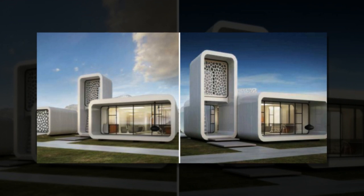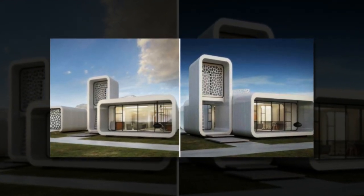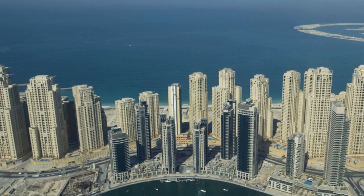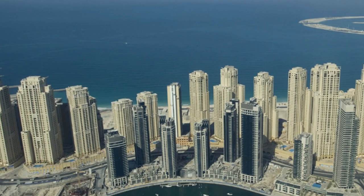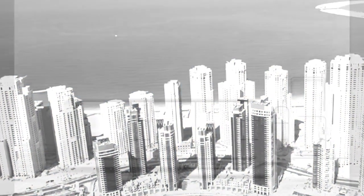The building will be located close to the Museum of the Future, launched earlier this year in Dubai, and will act as temporary headquarters for its staff. It will be approximately 2,000 square feet in size and will be printed layer by layer using a 20-foot tall 3D printer, then assembled on-site in a matter of weeks.